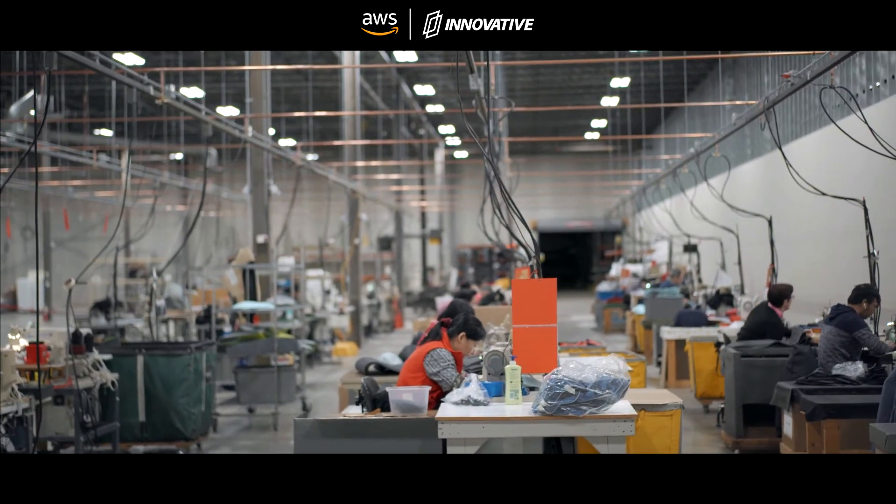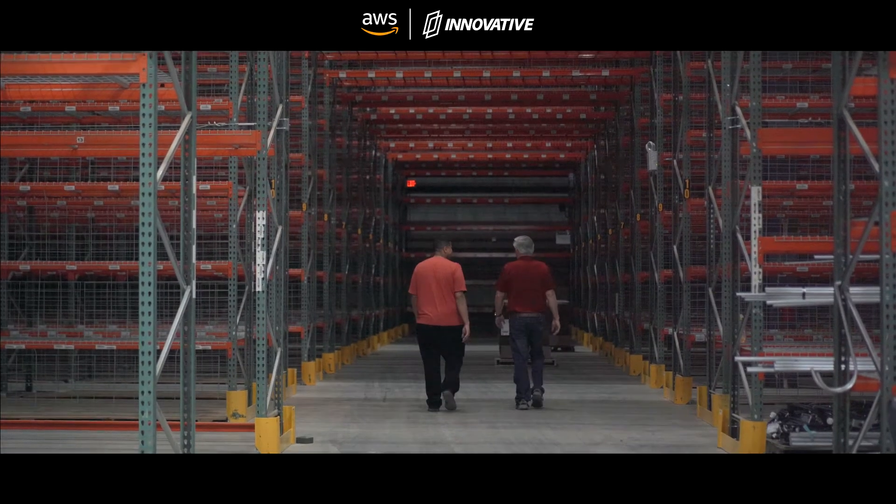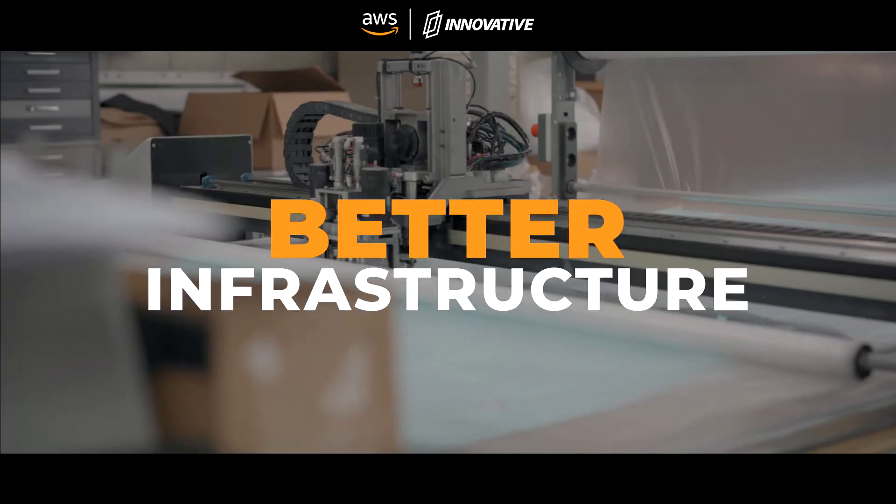We reached out to Innovative Solutions because we had an order-taking platform that we've been building over the last 10 years that we sort of threw together, and we needed to build something that would work better for our business, with better infrastructure.